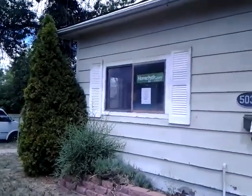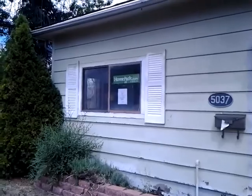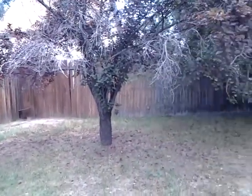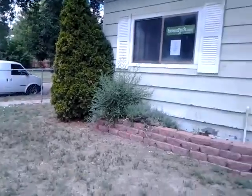Here we are at 3057 West 38th Avenue. We're here in Berkeley. As you can see, there's a nice side yard here, looking out to 38th. It's semi-busy, but I'll show you here.